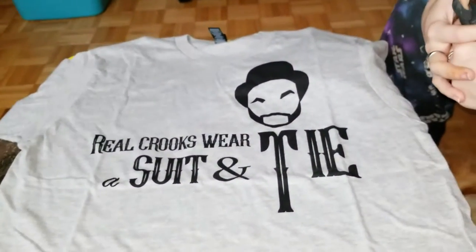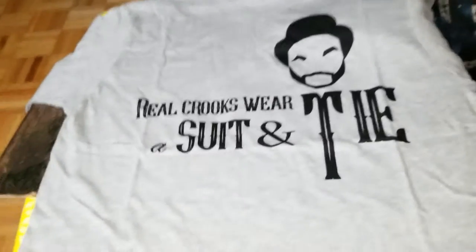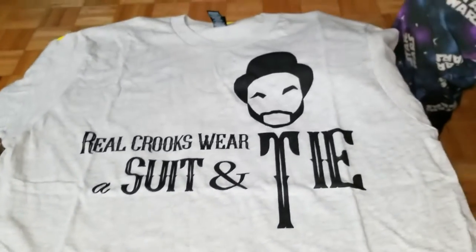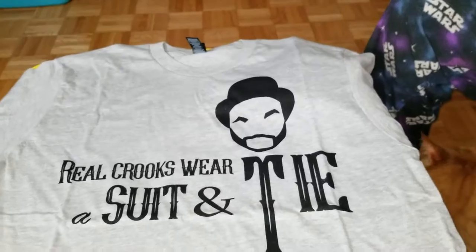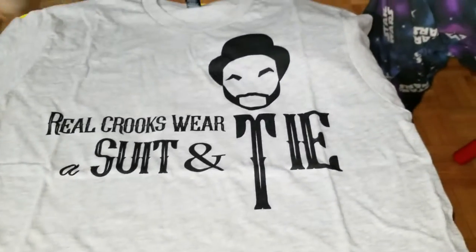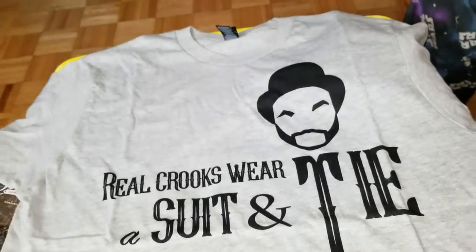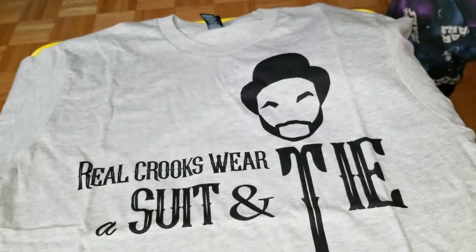Here we go - 'Real crooks wear a suit and tie, but they never specify the shirt.' That's a pretty interesting shirt. You think you can rock that? All right, cool - even better if you wore it with a tie. Yes, you have to wear this with a tie.